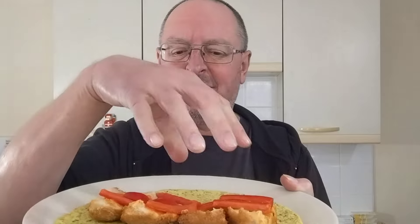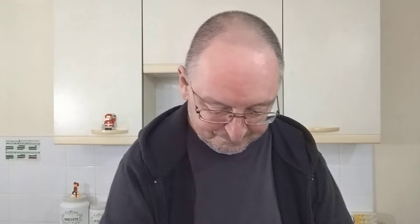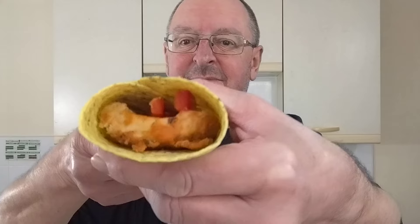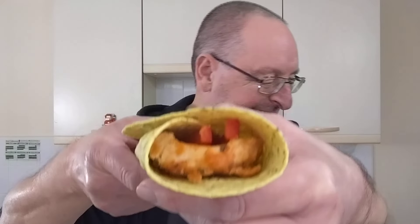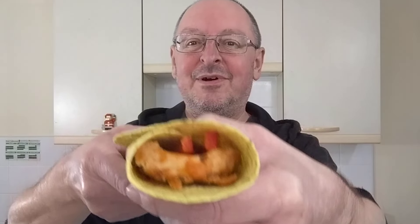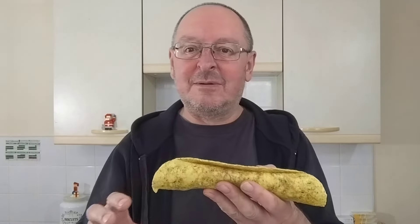I cut the Kiev into four because if I put it in as one piece it'd just be a lump in the middle - I want it spread out. When Siobhan tried hers she burnt her mouth on the garlic butter inside, and I didn't want that happening. I'll put a link to Siobhan's channel down below. Right, I'm just wrapping my wrap - so there it is, my chicken tikka Kiev in an Indian spiced wrap.